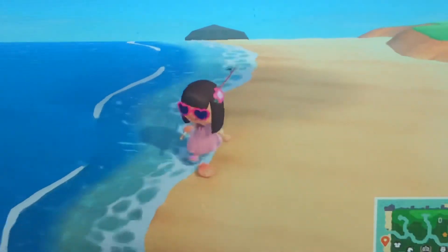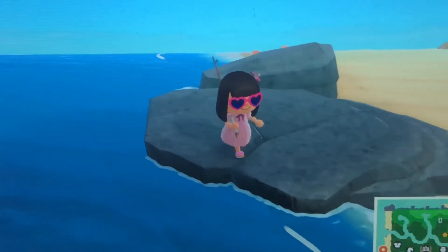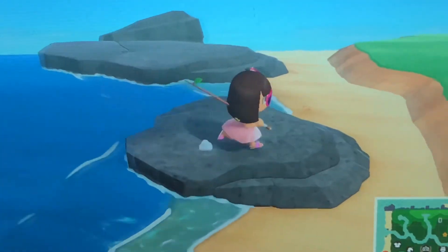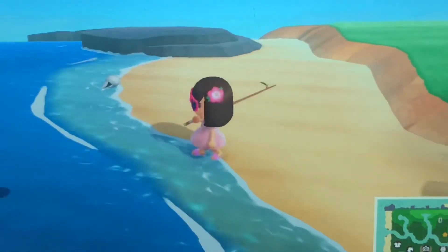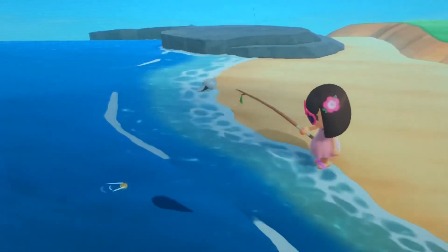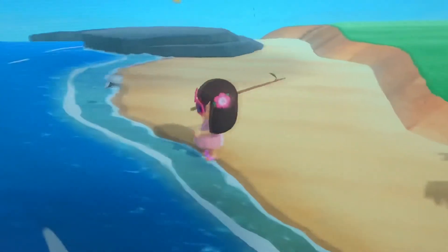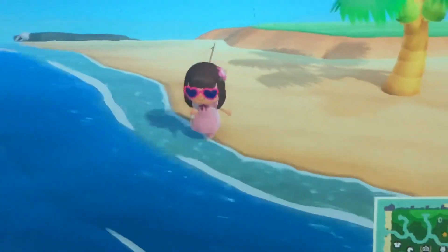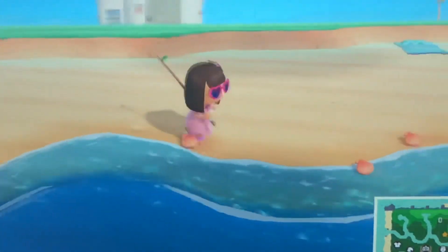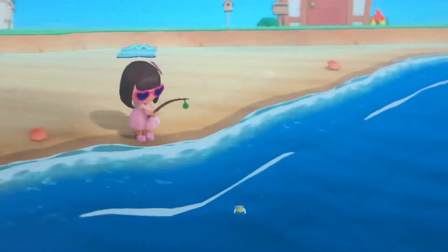Let's see if I can get anything else — nope, nothing up here. Nothing on this one over here either. Oh, there's a fish! I think it might go. Let's see if I can get one — oh, I see one, that's probably a sea snake but it's too far away.